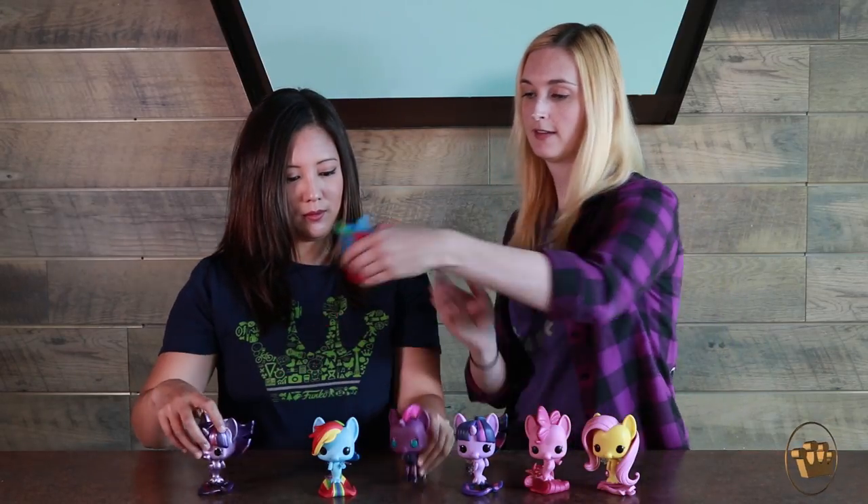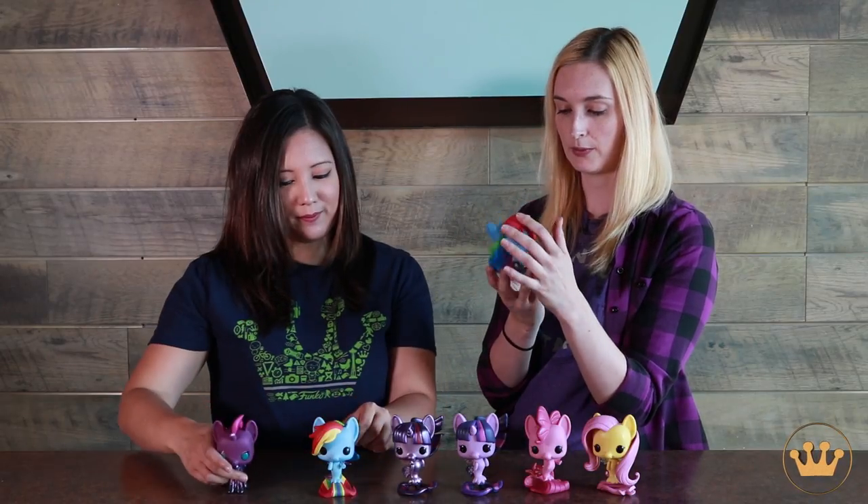This metallic is so pretty. Once again, My Little Pony the Movie in theaters October 6th. These guys in stores soon, if not now. Look for them, pick them up, bring them to the movie theater with you. We'll see you guys soon. Bye guys!